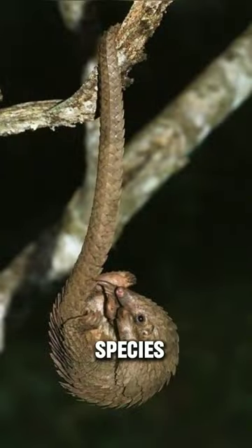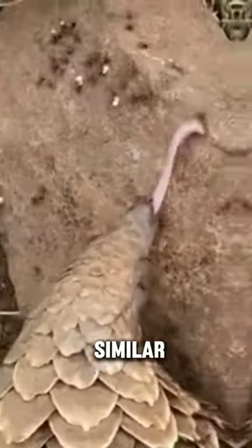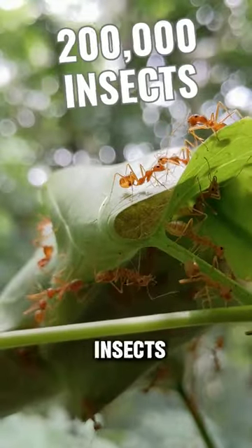Interestingly, this species can climb trees using its tail. Pangolins are also known as scaly anteaters because of their similar diet of ants and termites. They are incredible eaters — a single pangolin can consume up to 200,000 insects in a single day.